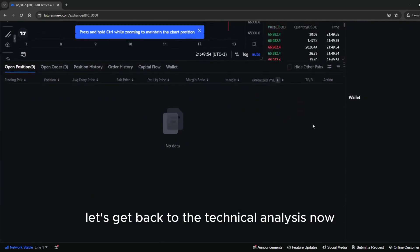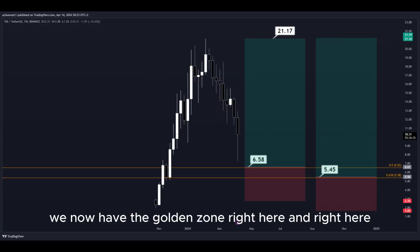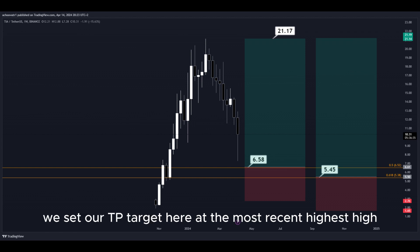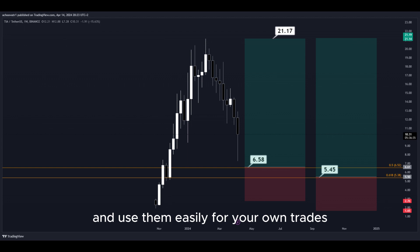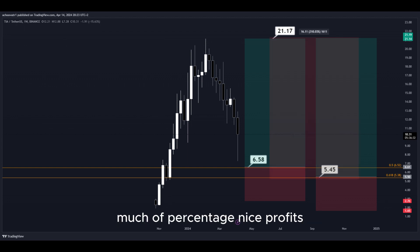Let's get back to the technical analysis now. Using the Fibonacci retracement tool, we have the golden zone right here. We have two different DCA limit buy order entry points, and we can simply put them here into the golden zone. We set our take profit target at the most recent highest high, and all the prices are marked here on the chart so you can copy them and use them easily for your own trades. This trade would give us a total profit of this much in percentage — nice profits, quick and easy trade.